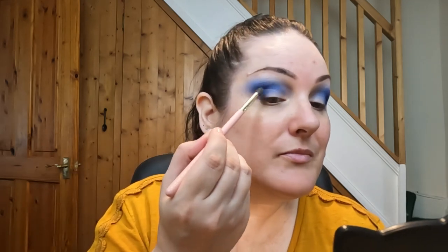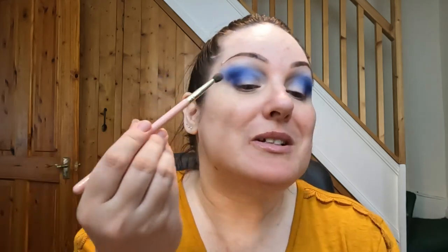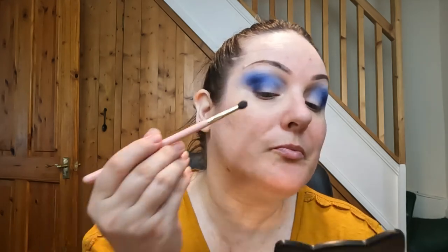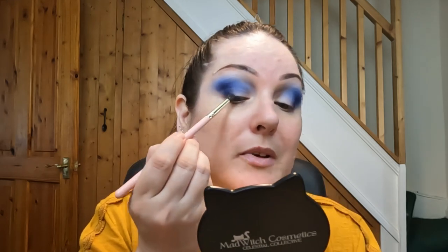I haven't swatched any of these yet, so I don't know what the duochromes and multi-chromes are going to look like, but I kind of find that exciting — it's guesswork as to which ones to use today. That is beautiful, and it comes as no surprise that they are super easy to blend because I already know I love the formula of Artitude Cosmetics palettes. She just keeps getting better and better.